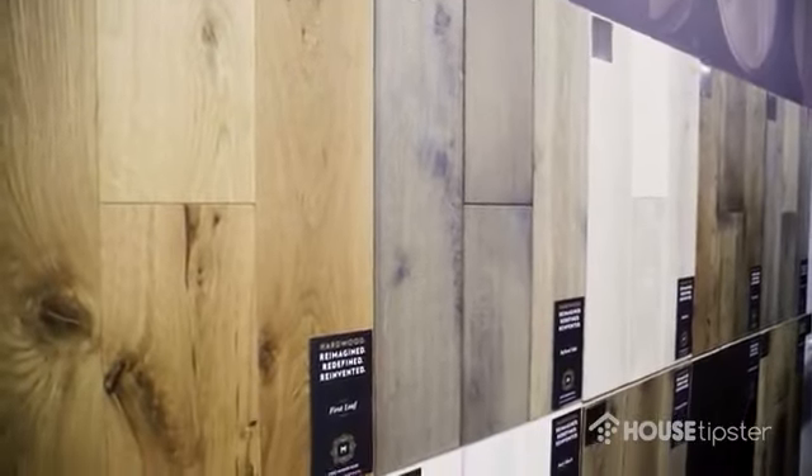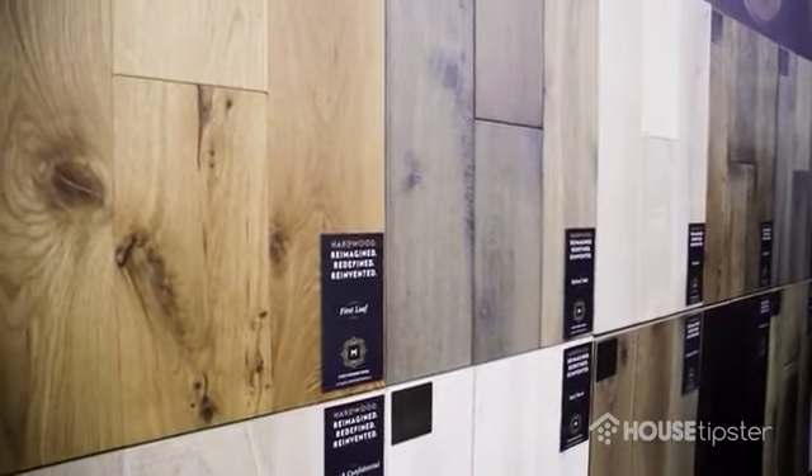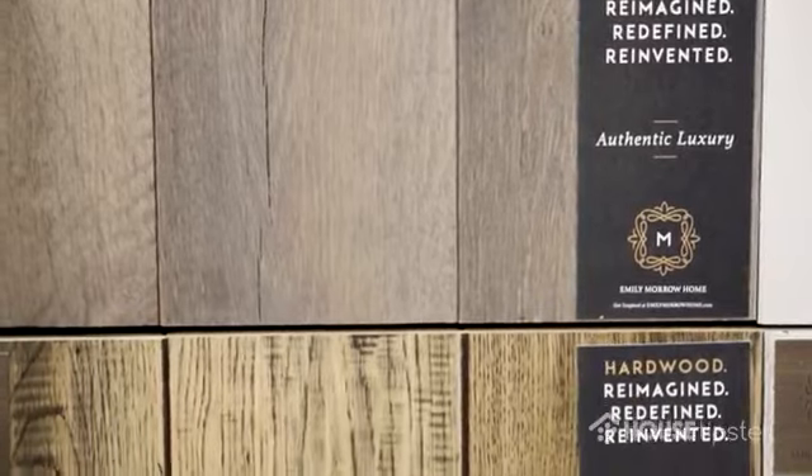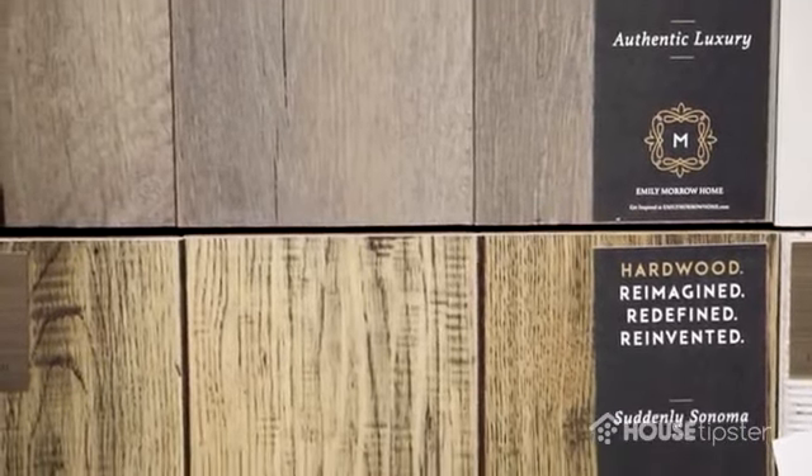The beauty of our line is it really does speak to that handcrafted ability. We're surrounded here at the Surfaces event with all of these incredible wood visuals that aren't actually wood. We wanted to make our products just a cut above everything else where it was unmistakably wood, but in the most beautiful ways that we touch the woods.